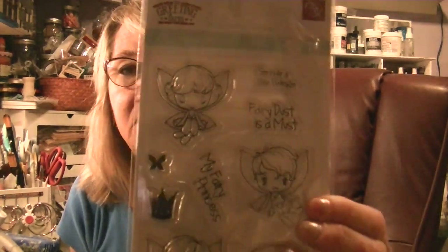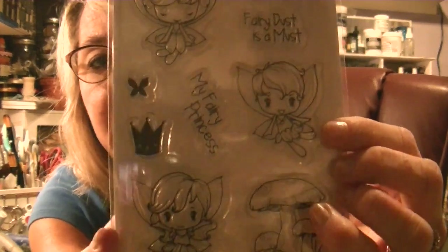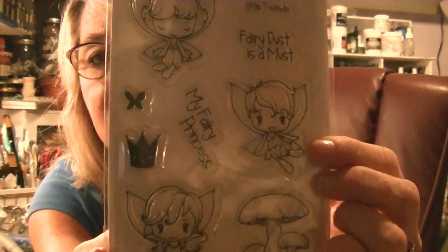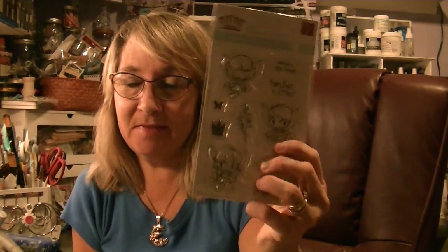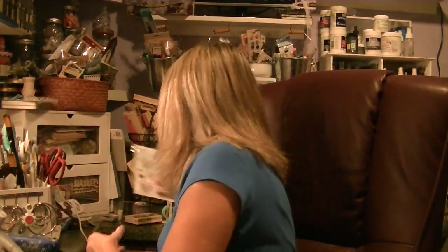I picked up the Fairy Princess by The Greeting Farm from an online stamp store. I'm not normally a Greeting Farm fanatic, but these are really cute and they're big enough for ATC cards. I had seen my Serenity Crafts, Sarah — hi Sarah — do some ATCs with the stamp set, and that was it, I had to get it. You can get little stamps of castles and things to go with it.